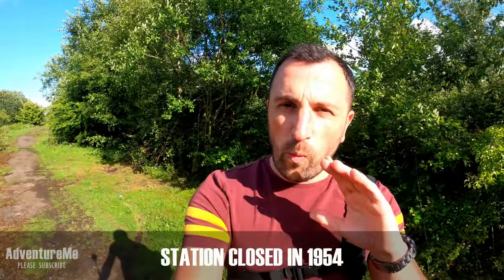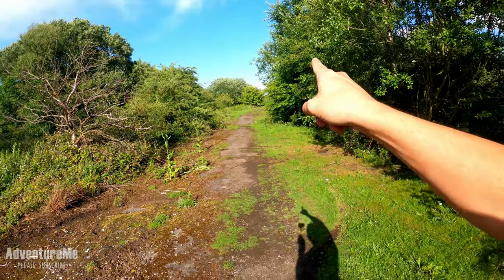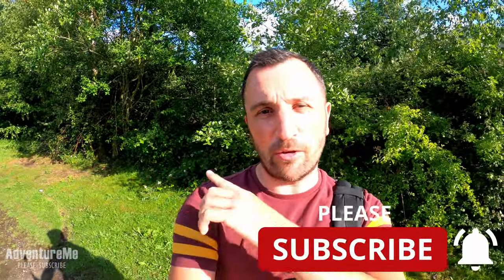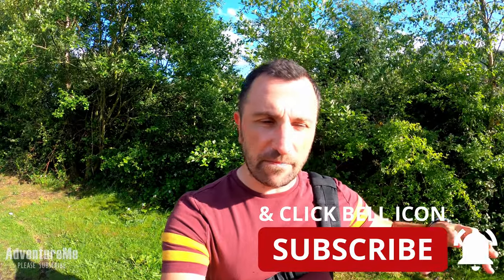Hello and welcome to a new adventure. Today we're going to be looking at Tingley Station, which was on the Ardsley to Pudsey railway. We're right on the site now, and to my left is what remains, if anything, of the Tingley Station.